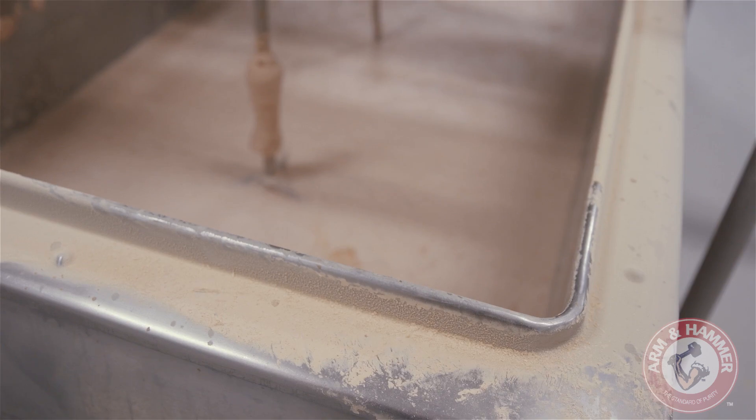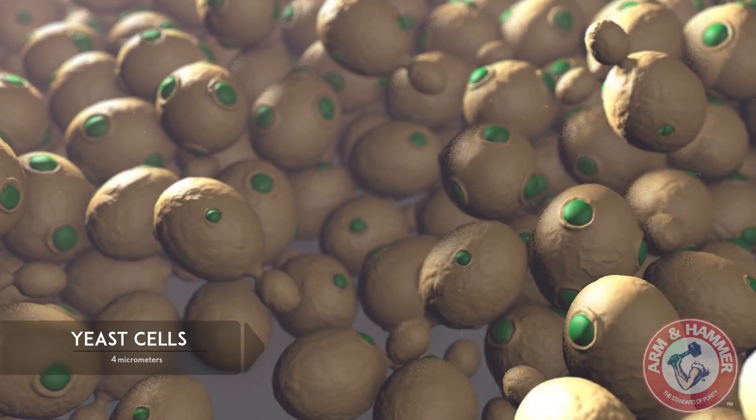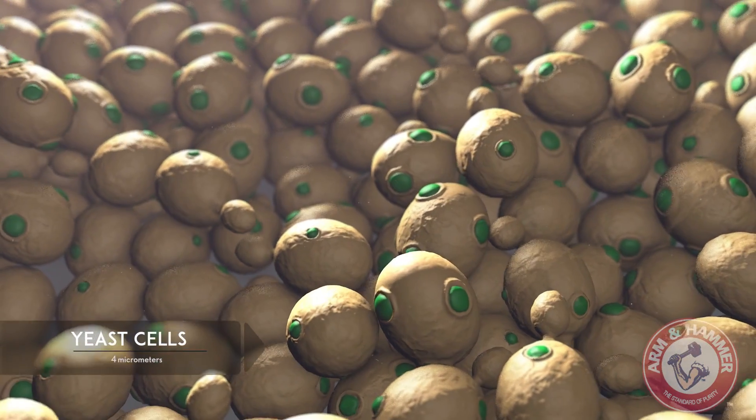The yeast cell. Even though many consider it to be man's oldest industrial microorganism, we're still learning about its untapped power.